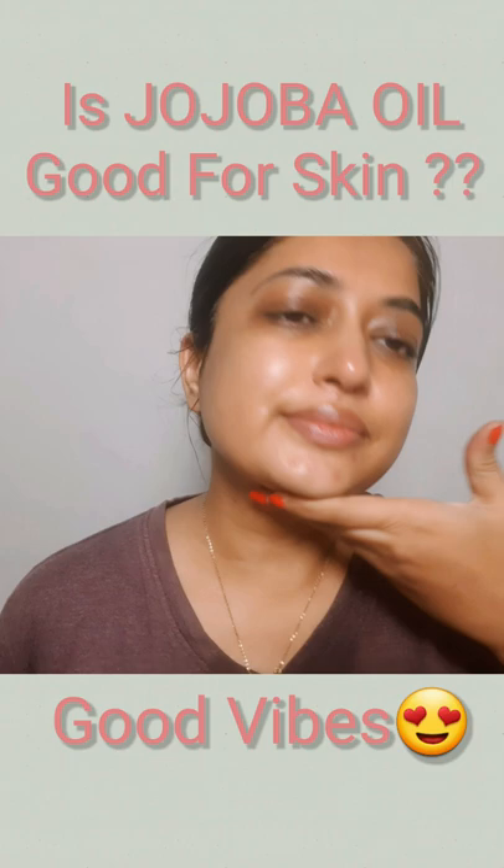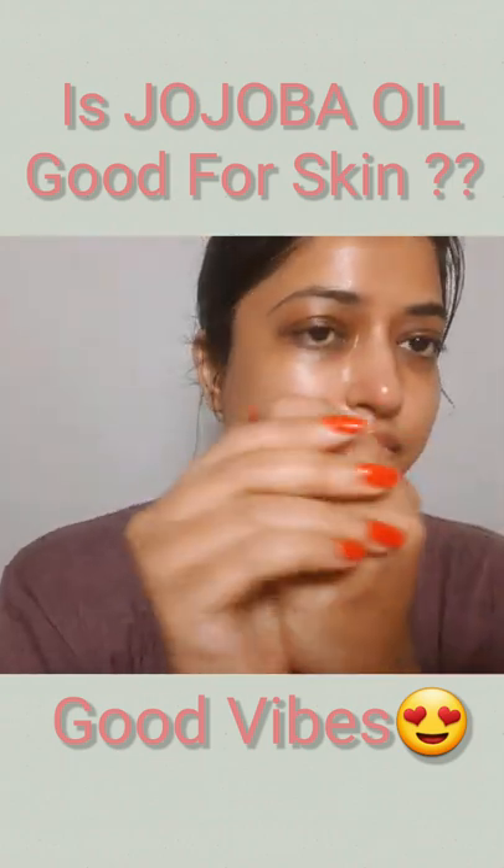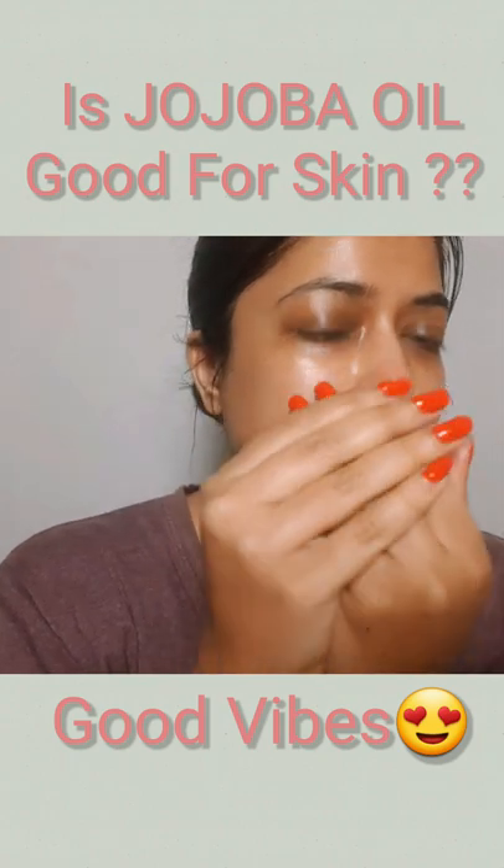It helps keep your skin looking its best. I'm also applying the leftover oil on my cuticles, as you guys can see. I'm doing a lot of nail videos lately and changing a lot of nail paint.